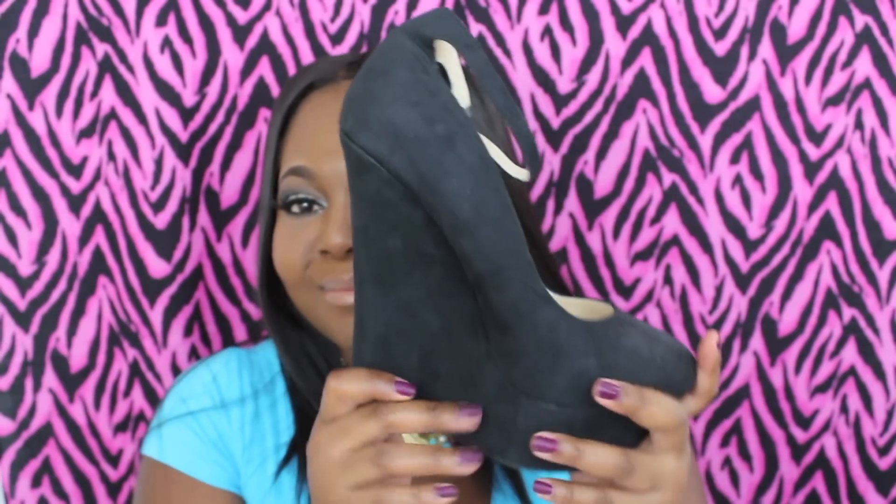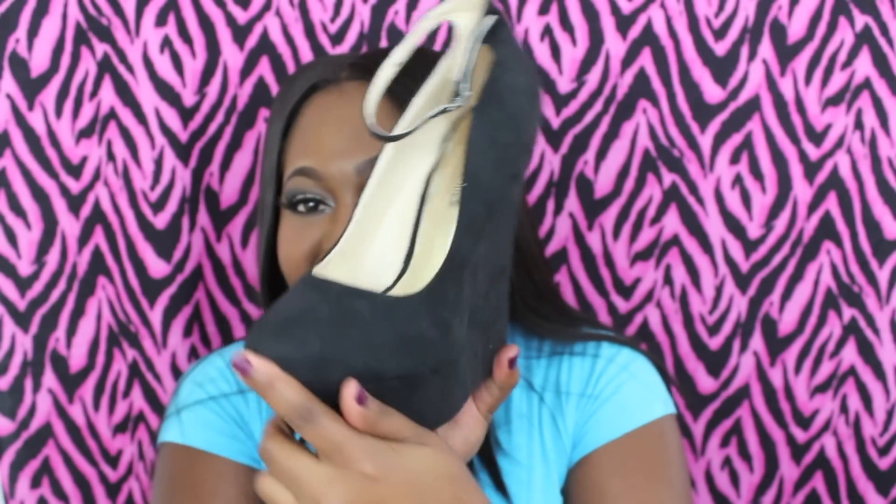The shoes I got are the Serrata in black. I chose these because I don't own any closed-toe wedges, I don't own wedges with straps, and I don't own any suede wedges at all — so I decided to go ahead and get these.